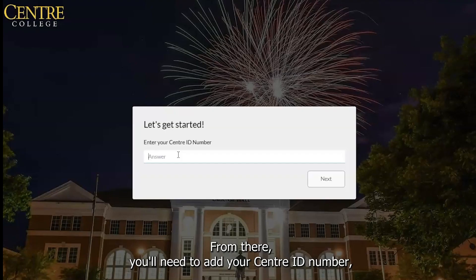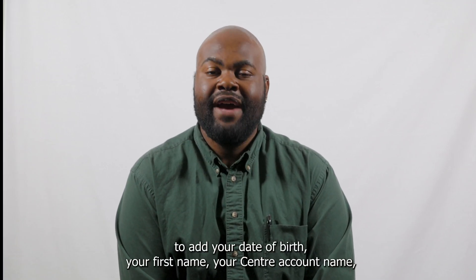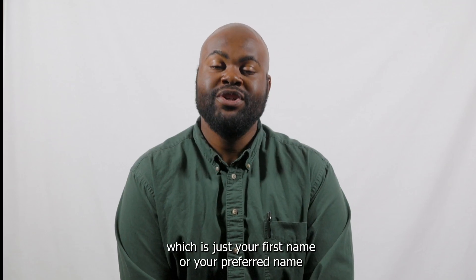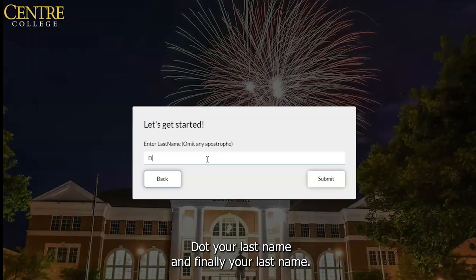From there, you'll need to add your Centre ID number, which was sent to you in a previous email. Then you'll have to add your date of birth, your first name, your Centre account name — which is just your first name or your preferred name, dot your last name — and finally, your last name.